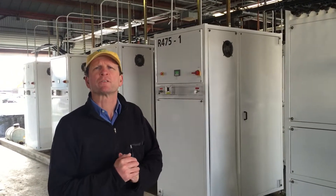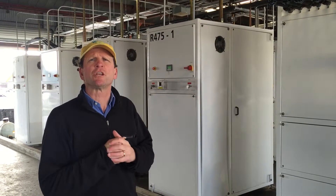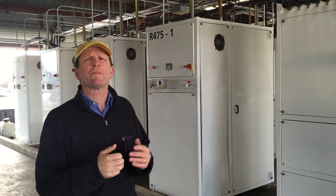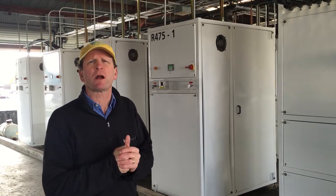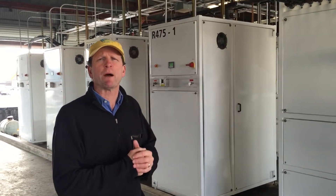Hi there, I'm Mark Robertson. I want to talk to you today about the CLL system that we put up here in Chico, California. This is a 1,000 gallon a day biodiesel processing system that turns used cooking oil into ASTM grade biodiesel.